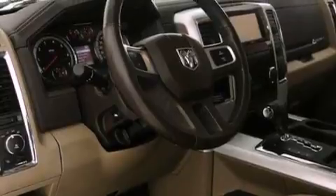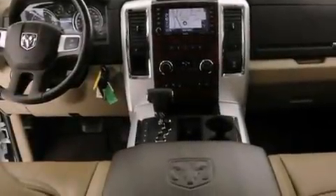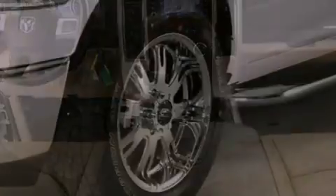The following features are also included: memory settings for the driver's seat positions, so you can recall your favorite position with the push of one button, air conditioning with automatic climate control, cruise control, and a CD player.